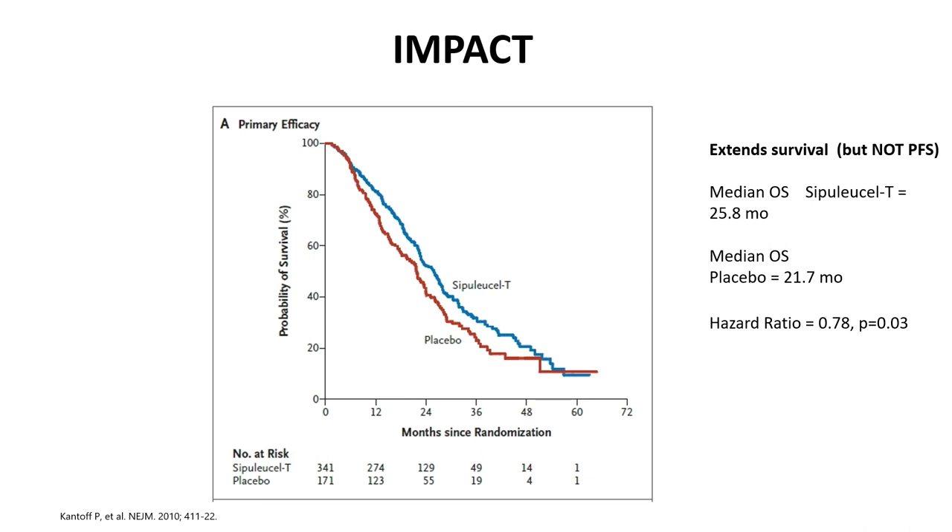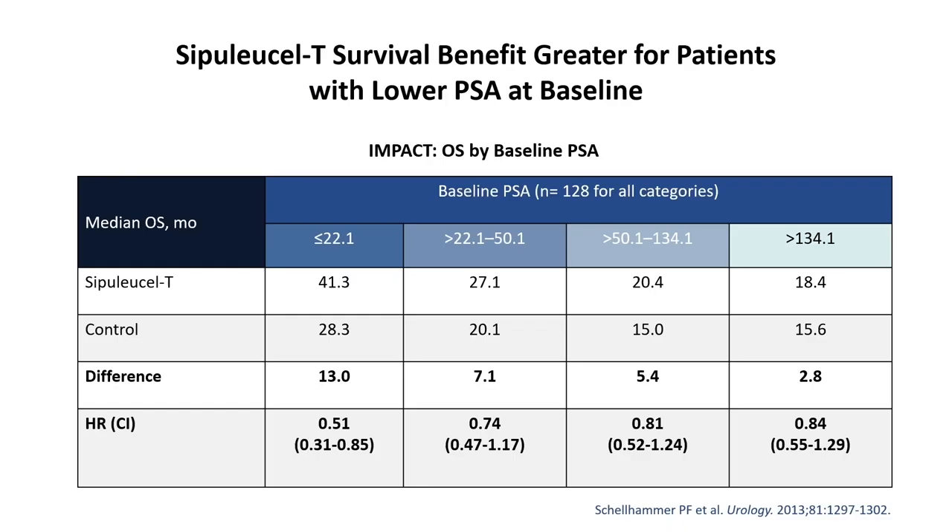We have some understanding of which populations may benefit more from sipuleucel-T. When we look at lower baseline PSAs, the lower the PSA, the better the response seems to be — with a hazard ratio of 0.51 for patients with a PSA less than 22. These are asymptomatic patients generally with relatively slowly progressive disease. It is not the patient with visceral crisis or many symptoms. If we can integrate sipuleucel-T in these patients, perhaps we can get meaningful benefit.